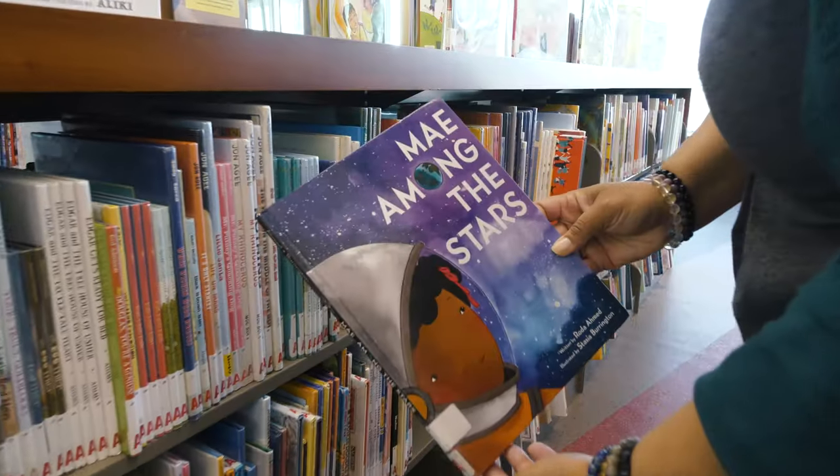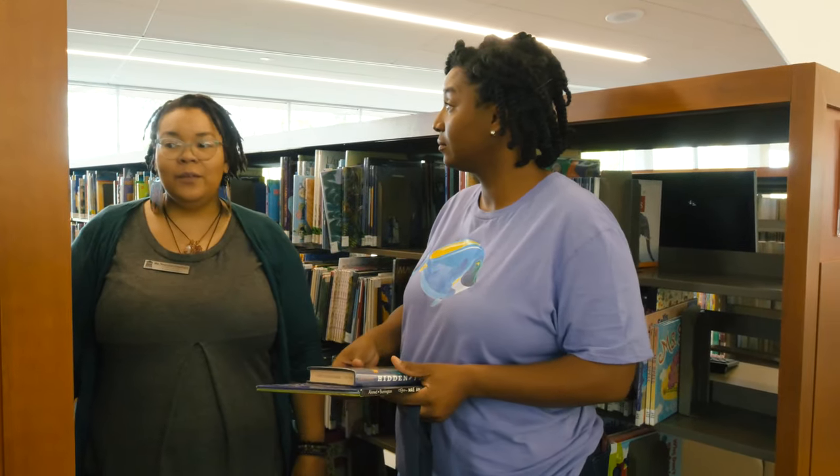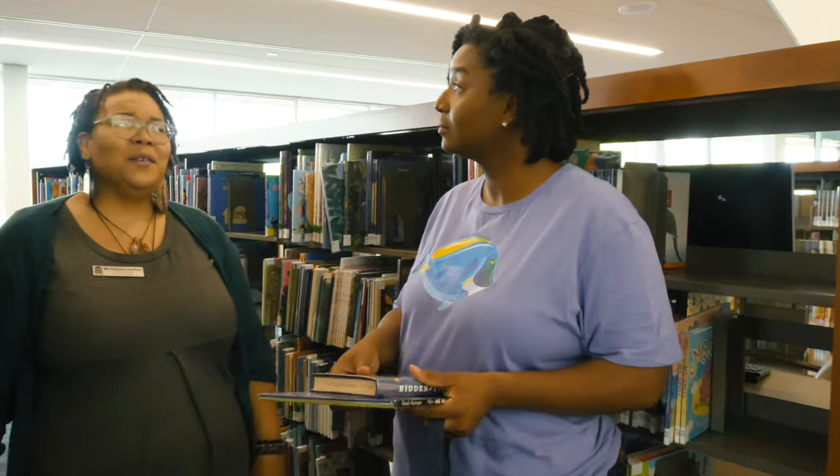And the book is 'May Among the Stars.' What else can I do while I'm at the library? Well, you can do lots of things, but how about you take a little time to walk around and see if there's anything else you might like to read. I'm going to do just that. Let me know if you have any questions.